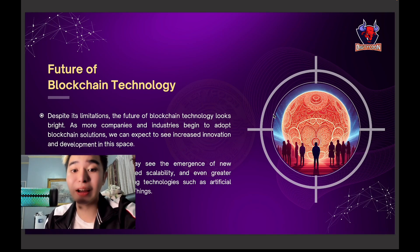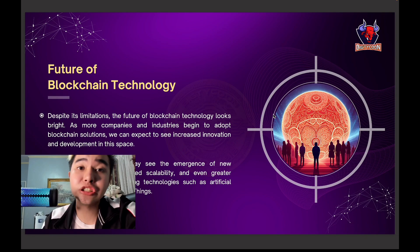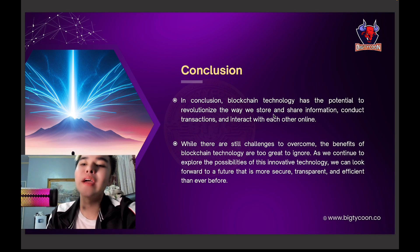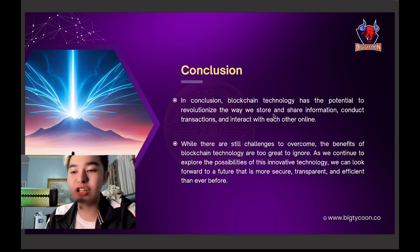Despite its limitations, the future of blockchain technology looks bright because many companies are investing in it, especially in Middle Eastern countries, Asia, and America — it's spreading worldwide already. In the coming years, there will be new consensus algorithms to improve scalability and greater integration with AI (artificial intelligence) and the Internet of Things. Blockchain technology has the potential to revolutionize how we store and share information, conduct transactions, and interact online.